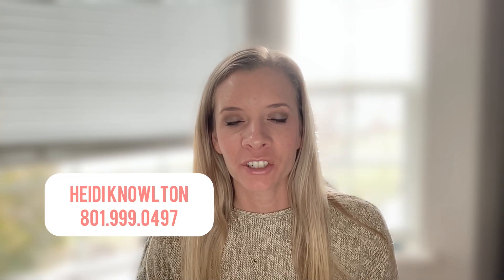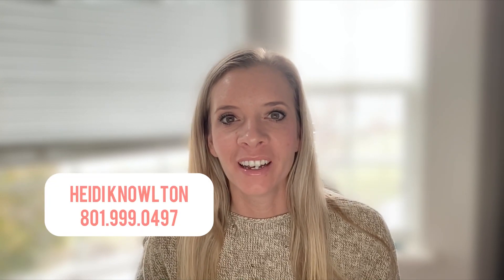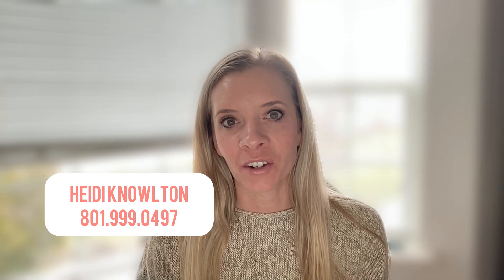Thanks for watching this home tour. If you have any other questions about this house, please reach out — give me a call. This is a new construction home in Saratoga Springs, and there are lots of other options if this floor plan doesn't work for you. If you'd like something bigger or maybe something smaller, reach out to me. Call me or text me, I'm happy to help in any way.